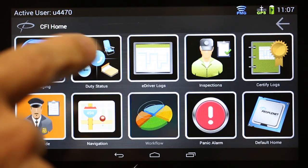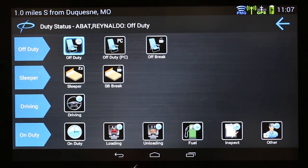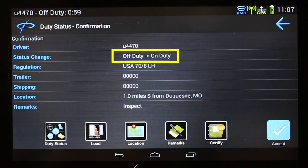To begin a pre-trip inspection, tap Duty Status. Touch Inspect. Verify your logbook status is changing from Off-Duty to On-Duty.